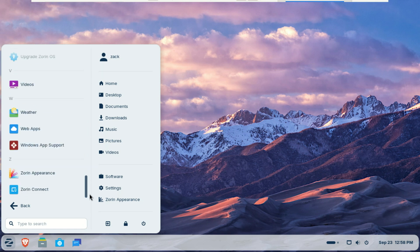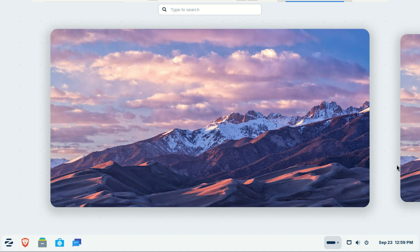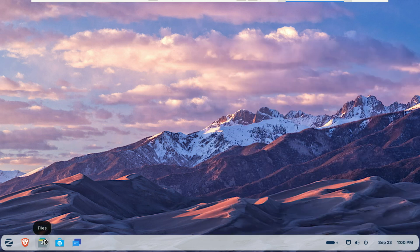Zorin OS 18 beta is built on Ubuntu 24.04, which means it inherits all the latest Linux security patches, performance updates and long-term support. You're getting a system that's stable, future-proof and secure right out of the box.